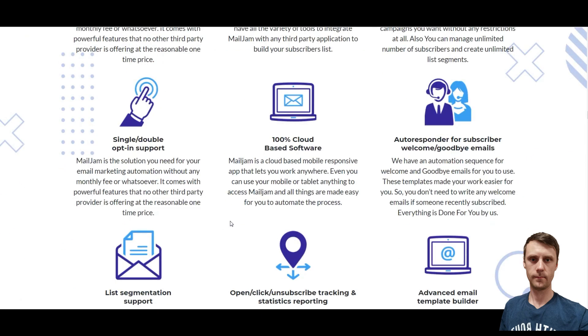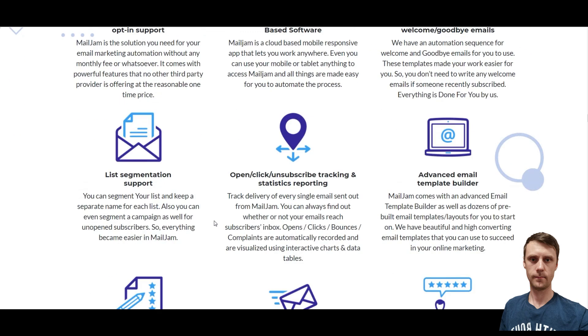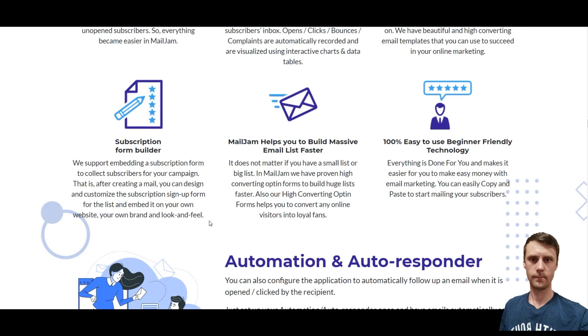It's 100% cloud-based. Autoresponder for subscribers — welcome and goodbye emails. List segmentation support. Open, click, and unsubscribe tracking and statistics reporting. Advanced email template builder. Subscription form builder.